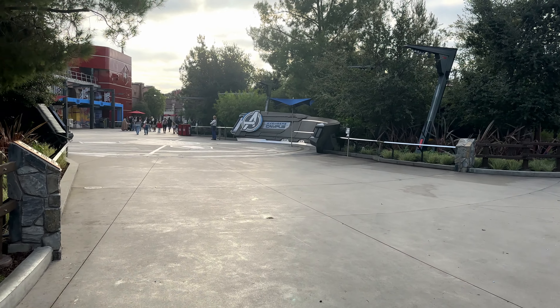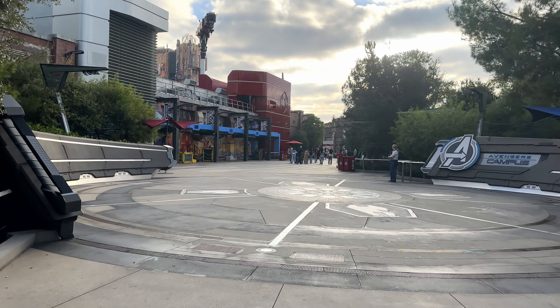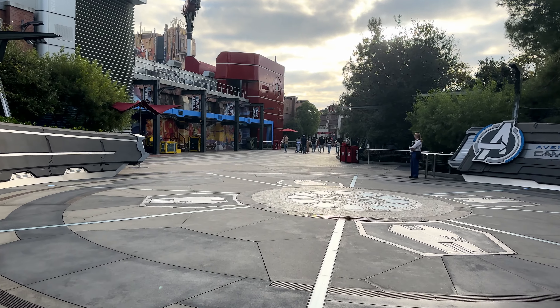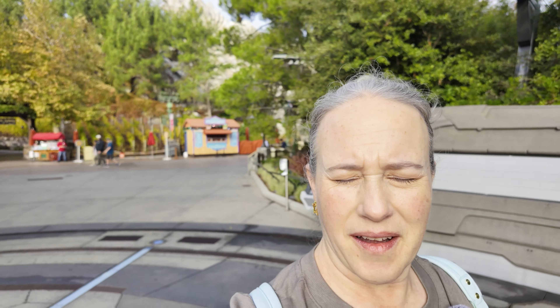We're here at Avengers Campus and we want to tell you all about everything that's in this land — a complete tour of Avengers Campus, the guide to Avengers Campus at Disneyland Resort. Right now I'm walking through the main entry that has that amazing epic music.